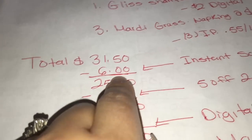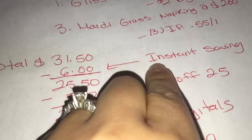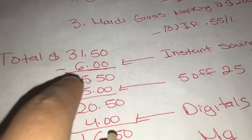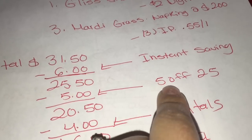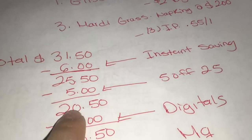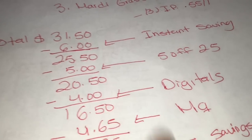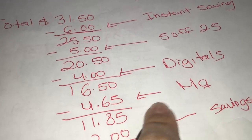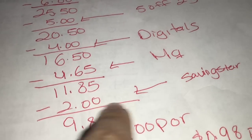Su total va a ser $31.50. Después de que escaneen todos sus productos, pregúnteles si por favor le pueden oprimir total — eso es lo que siempre hago cuando compro productos con ahorro instantáneo — para verificar que los seis dólares se descontaron. Su total va a ser $25.50. Después se van a descontar sus 5 dólares de 25, bajando a $20.50. Con los 4 dólares digitales su total baja a $16.50. Al último le da sus cupones de papel para las servilletas y el papel de baño, y su total a pagar va a ser $11.85.